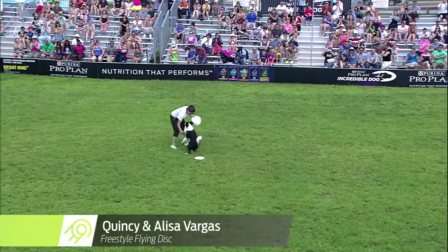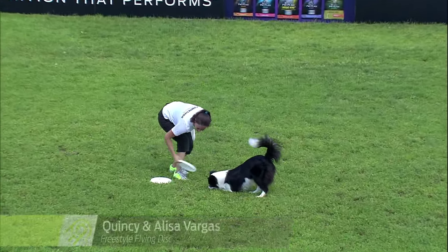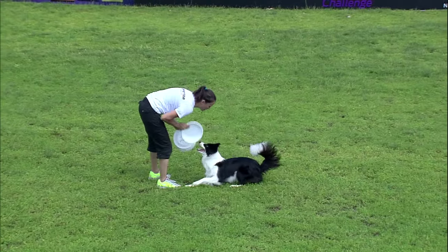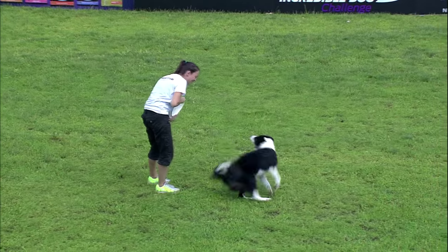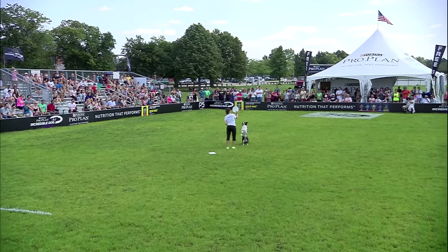It's getting the crowd into it right out of the gate. It's been really hot out here, so the cloud that just moved over feels very nice. Definitely feels nice and helps these competitors out, gives them a little bit more energy. Here we go with Elisa Vargas and Quincy. Two-minute routine.